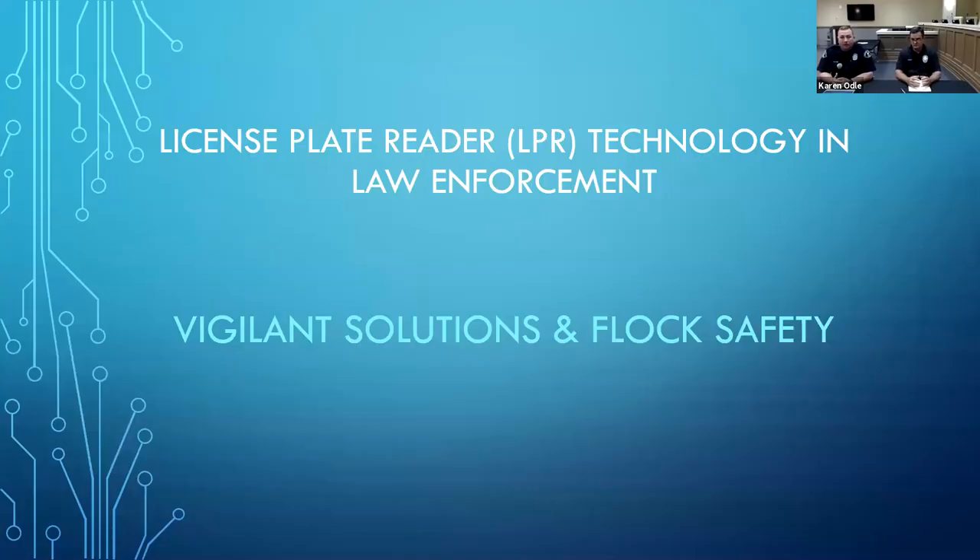Good morning, my name is Joel Gaston. I'm a Lieutenant with the Vestavia Hills Police Department, currently assigned to the patrol division. Today I'm going to do my presentation on automatic license plate reader technology. LPR is the acronym we'll use for that. Before we get started, I want to say that we are not selling a product. This is just two particular companies that our department has researched and utilized. We'll go through some comparisons, the uses, and how we use it in our day-to-day jobs, as well as how some business owners and homeowners may be able to use the same technology.